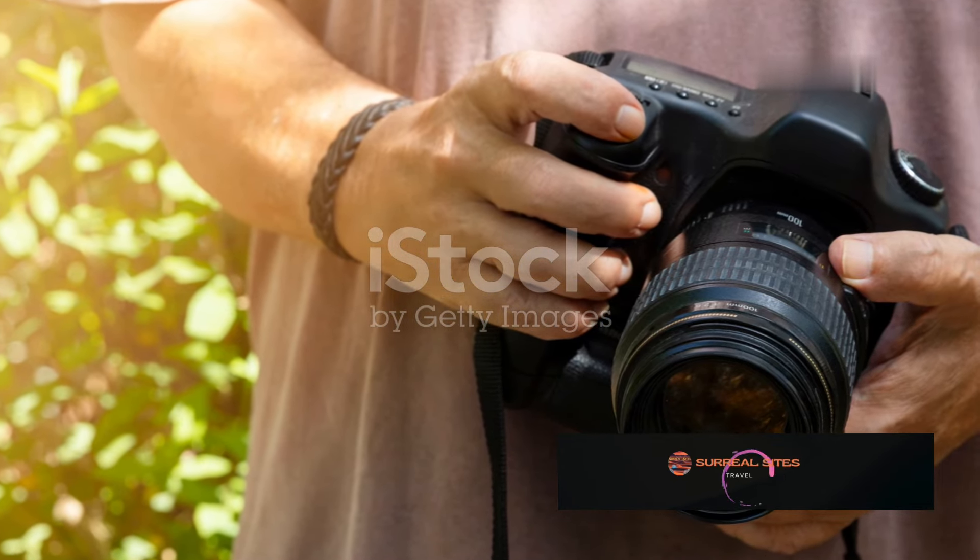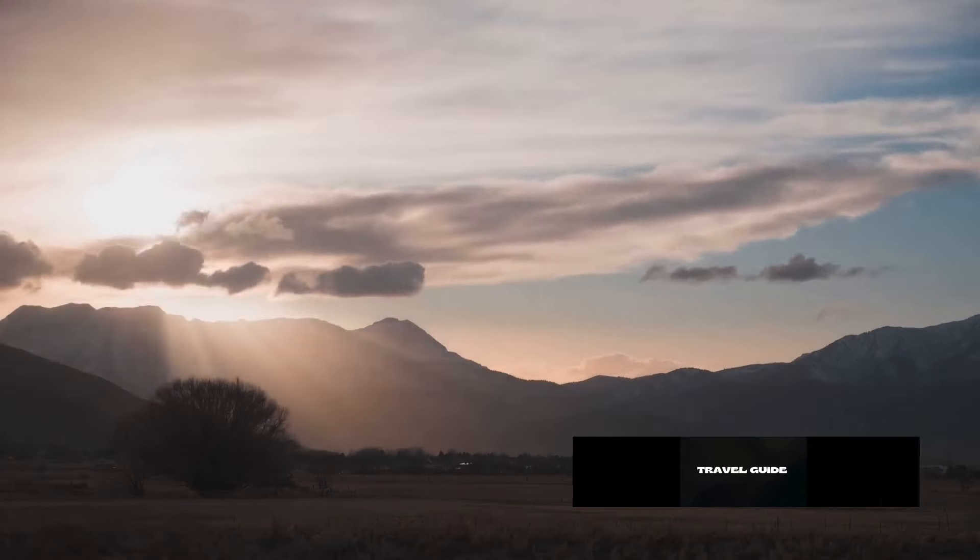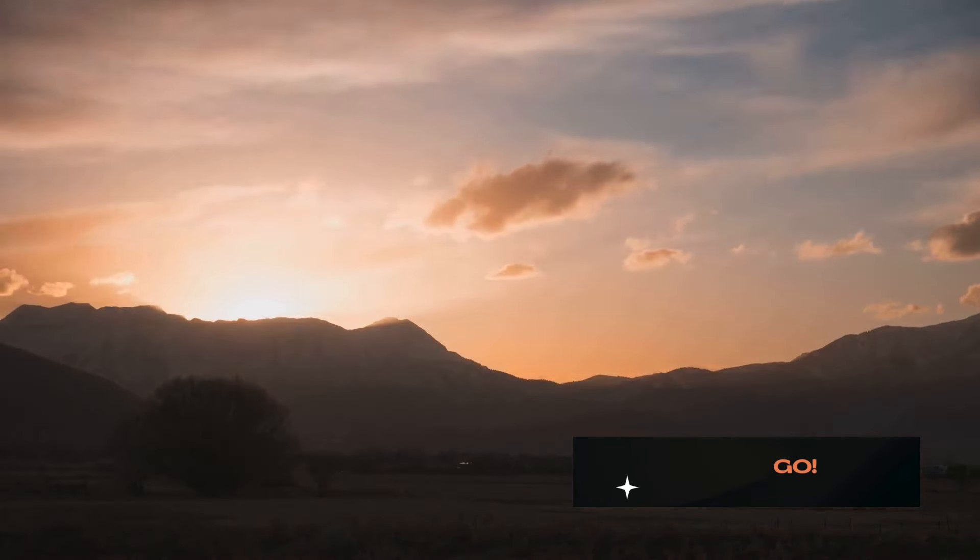Understanding light is paramount. Soft, diffused light is ideal for most scenes. Shoot during the golden hours — after sunrise or before sunset — for warm, flattering light.